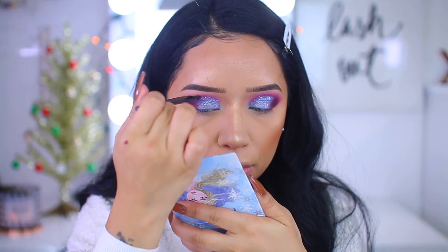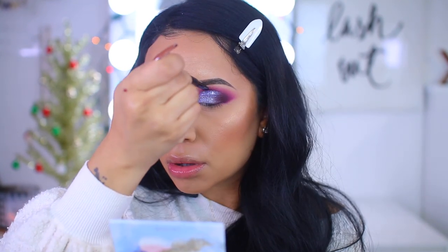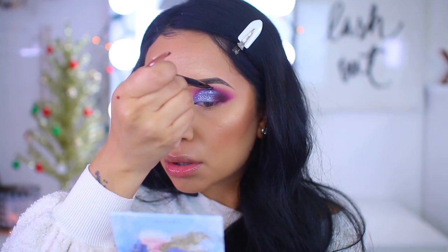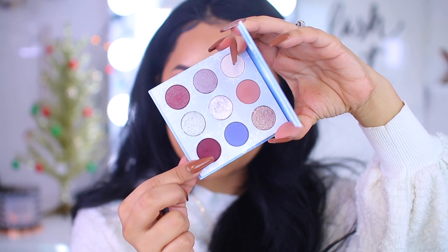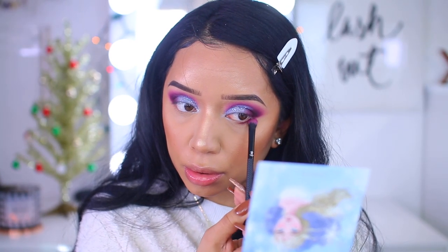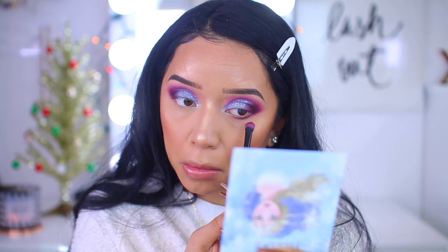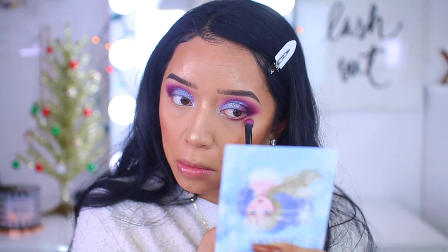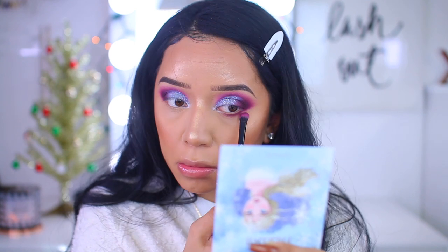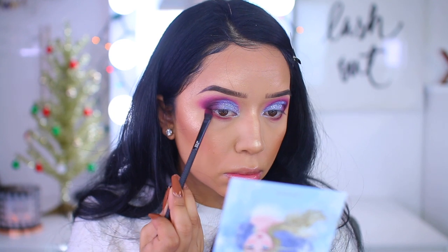I'm going back into the Spindrift shade and concentrating it mainly in the crease where we cut the crease to make it look nice and sharp — that's literally the key. Going back again with that same burgundy shade, I'm blowing out the lower lash line. This makes everything look put together and matches the eyes. I really love this look — let me know if you guys are feeling it. I think it's perfect.